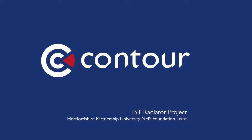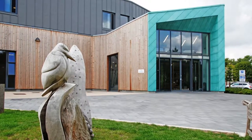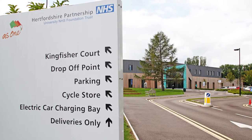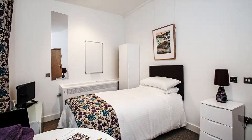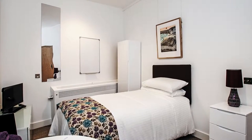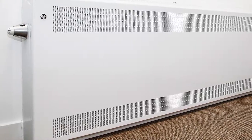Designer and manufacturer Contour has provided safe surface temperature solutions for an NHS recovery unit in Hertfordshire. This was part of a huge task to deliver a new adult acute and patient mental health unit for the Hertfordshire Partnership University NHS Foundation Trust at Kingsley Green. Kingfisher Court has 86 bedrooms on five separate wards and has been designed with the needs of service users in mind. Contour was specified for the specialist manufacture of LST radiator systems in this demanding mental health environment.